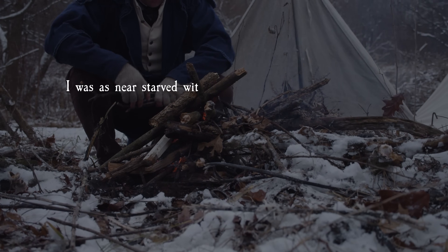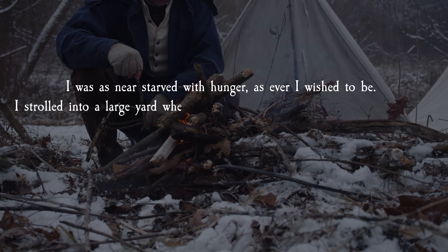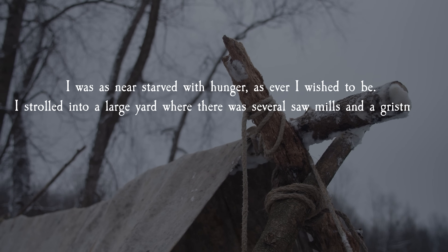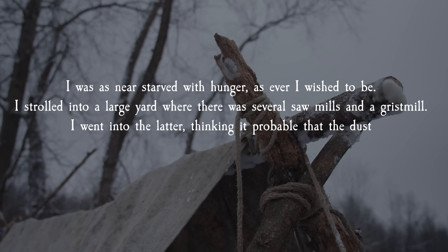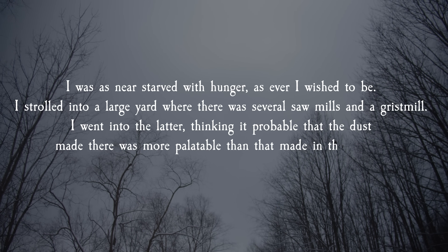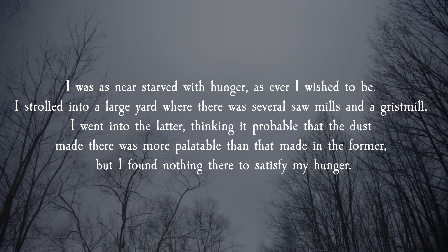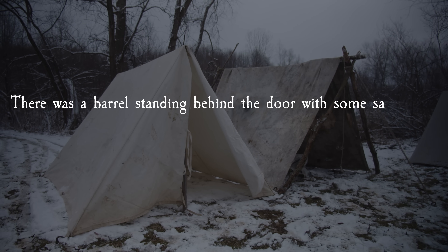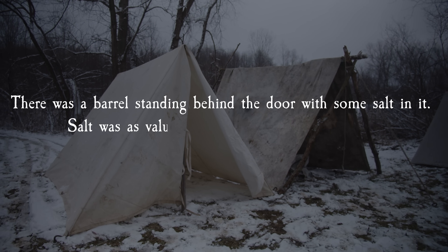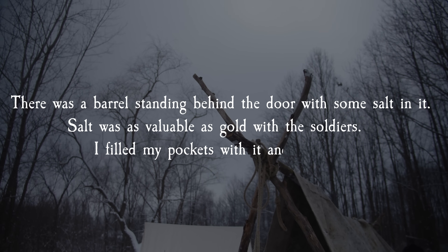I was as near starved with hunger as ever I wished to be. I strolled into a large yard where there was several sawmills and a gristmill. I went into the latter thinking it probable that the dust made there was more palatable than that made in the former. But I found nothing there to satisfy my hunger. There was a barrel standing behind the door with some salt in it. Salt was as valuable as gold with the soldiers. I filled my pockets with it and went out.